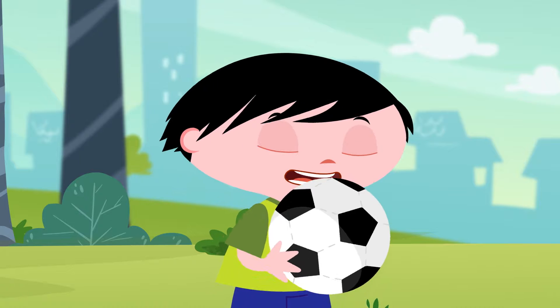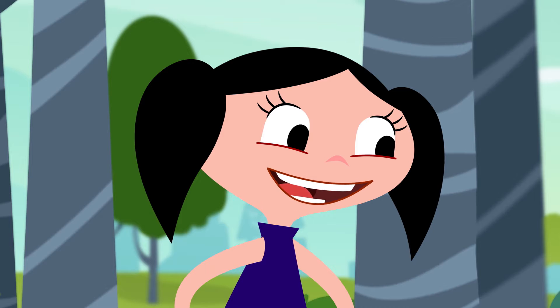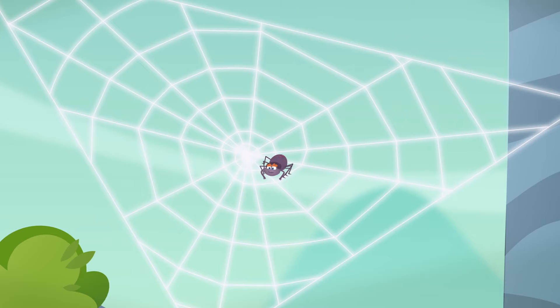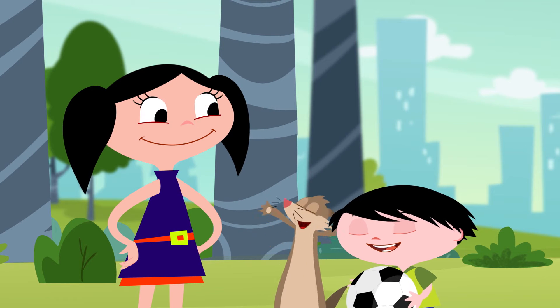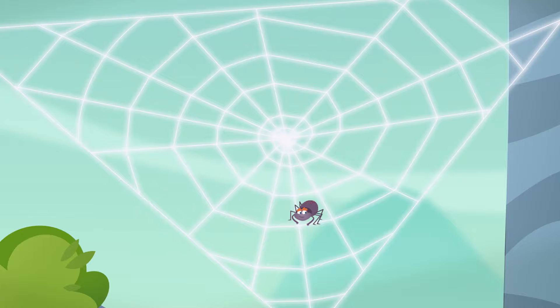Look how pretty its web is! The spider made that web? Spider webs are so amazing, Jupiter! They look like soccer nets, but instead of catching balls, they catch insects! Neat-o! Yeah! Isn't it just incredible? Look at the spiral it made!